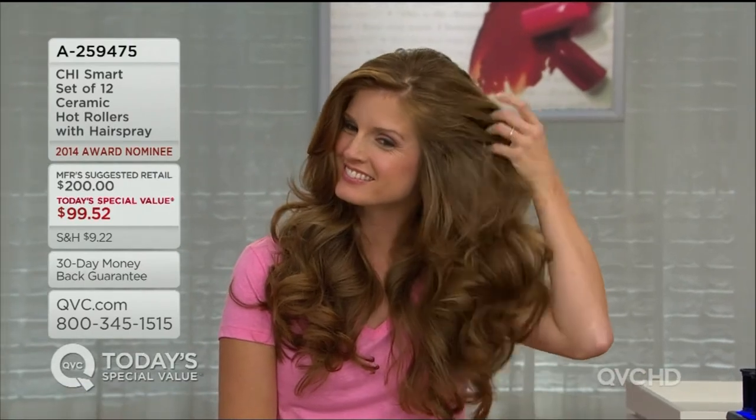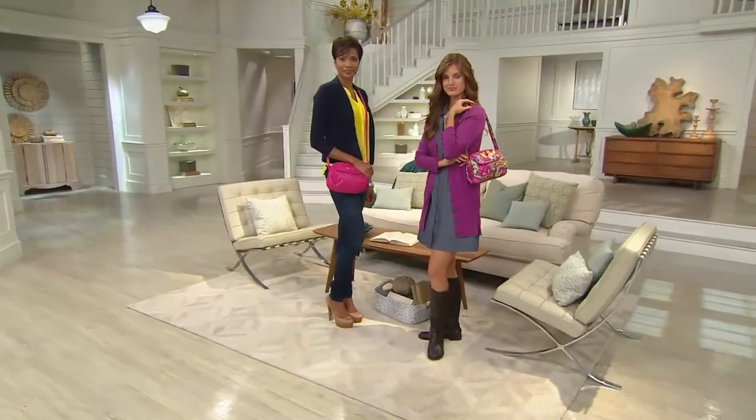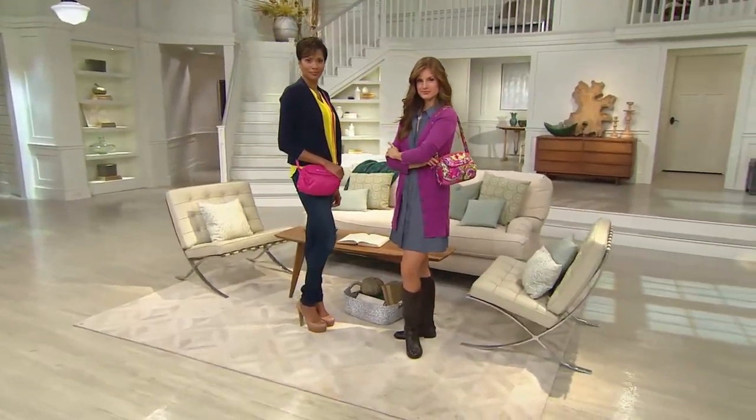On three is our cheese smart set of 12 ceramic hot rollers with hairspray. Originally at QVC we offered nine rollers with the platform — now we're giving you additional rollers. You are going to get a set of 12 rollers, and for the first time we're going to step it up.